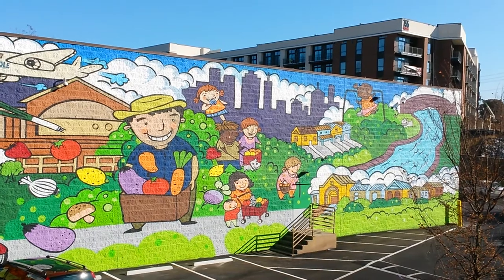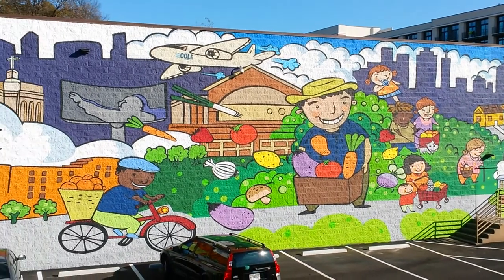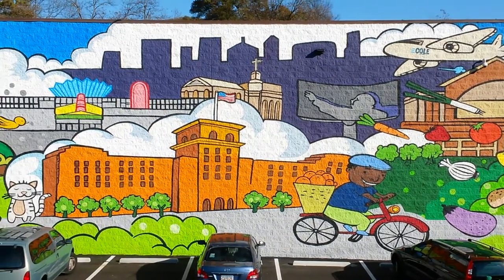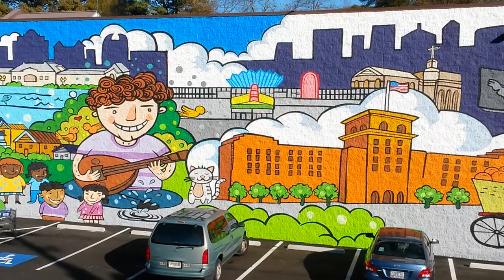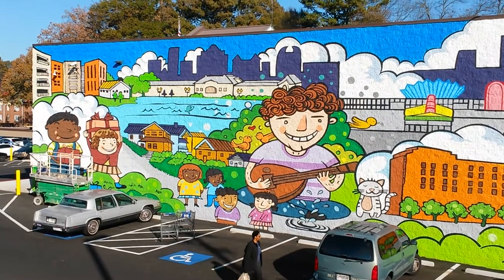That's the 755 North apartment building, which is getting ready to open right behind there. Anyway, beautiful new mural on the side of the Kroger. There's Ponce City Market, which is right behind me, by the way. Atlanta Beltline Eastside Trail.